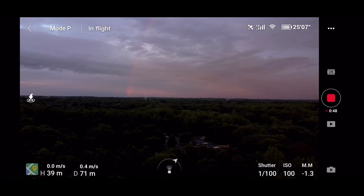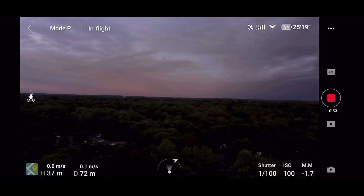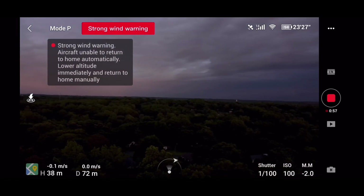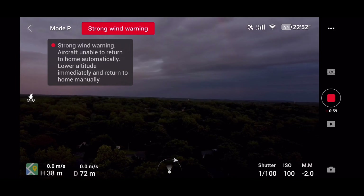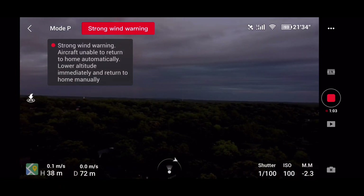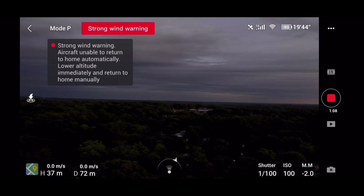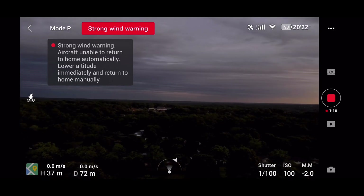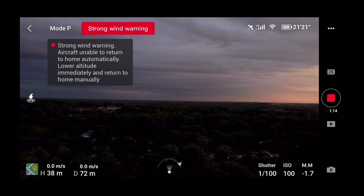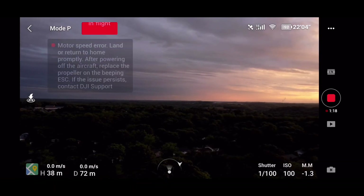The strong wind warning flashed and then went off, so I thought everything was okay. I decided to go around because there was some golden sunset on the other side. Then I had the strong wind signal again, so I was like, okay, let me quickly get this footage and then land the aircraft.